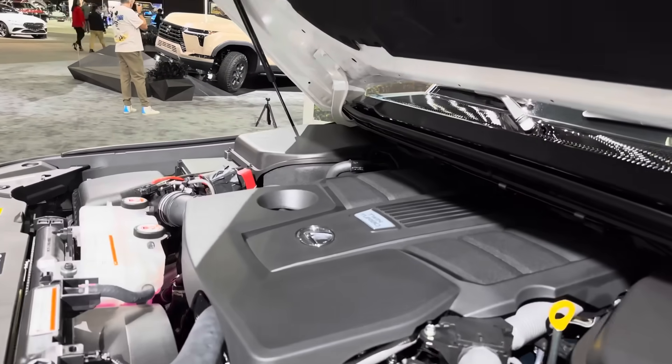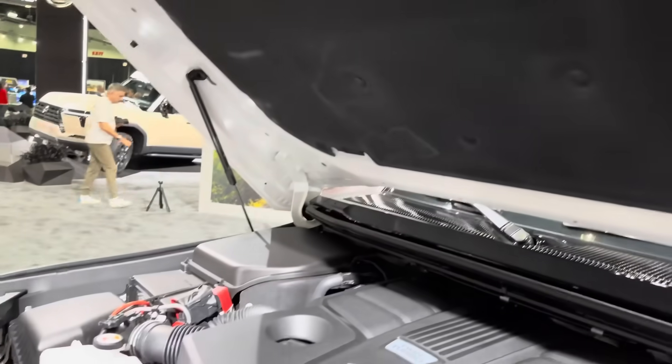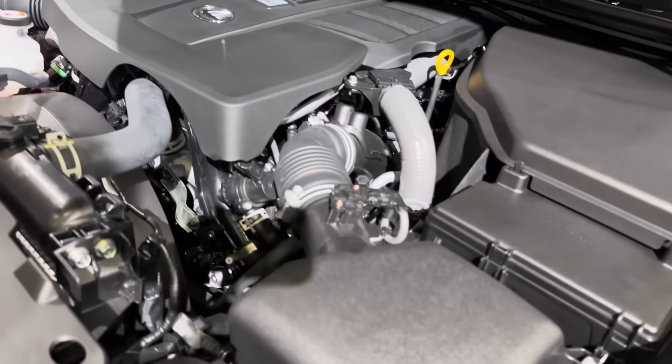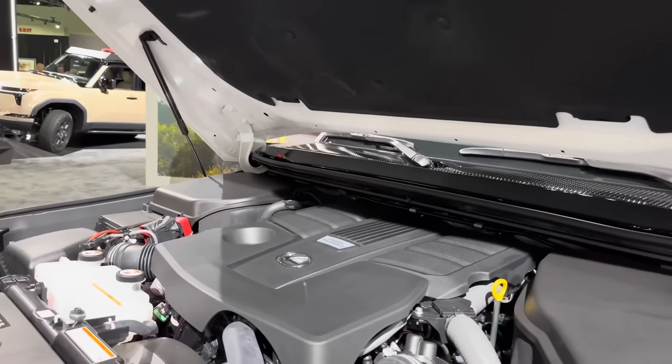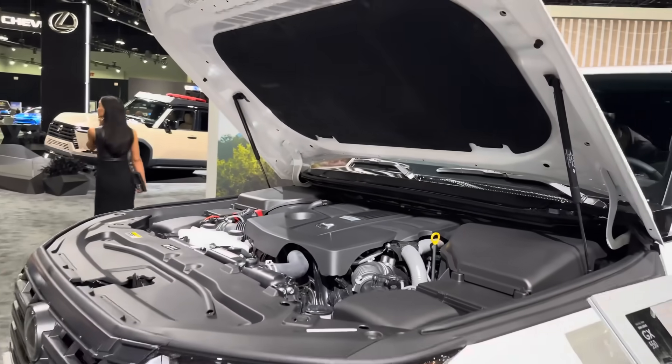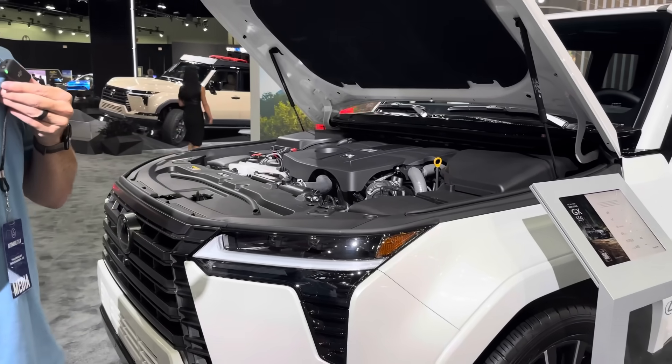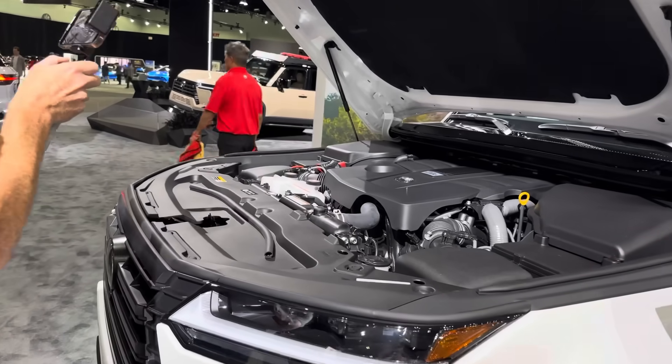Toyota Jeff confirms: 349 horsepower, 479 pound-feet of torque with a 3.4-liter twin turbo, 10-speed automatic transmission. It's a beast. It combines for 17 MPG — premium fuel required.